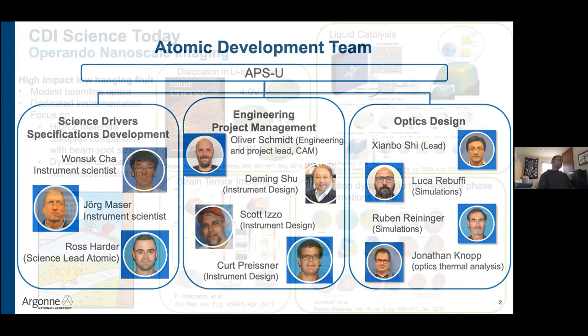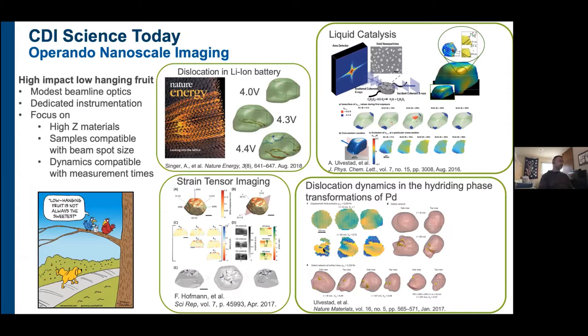This is the kind of work we're doing today. We're doing operando nanoscale imaging at 34IDC. The reason we can do these kinds of experiments is that we have very modest optics, a dedicated instrument, and we very seldom take anything apart or change anything. We focus on high-Z materials where you get a good signal. Our spot is about a half micron on a good day, so 300–400 nm gold and platinum and battery particles fit pretty well in that beam. We look at dynamics compatible with 10–20 minute measurement times.